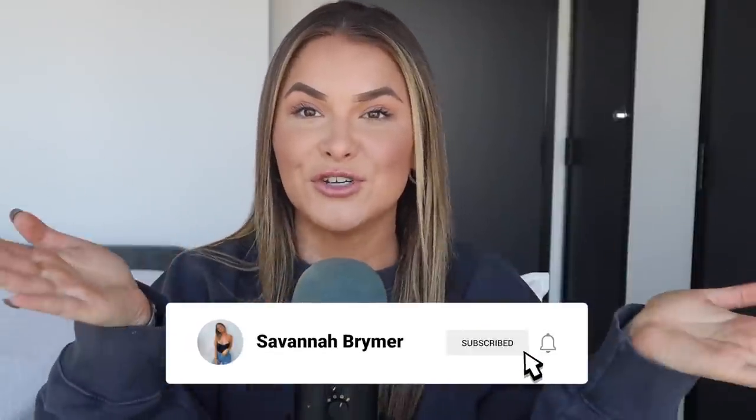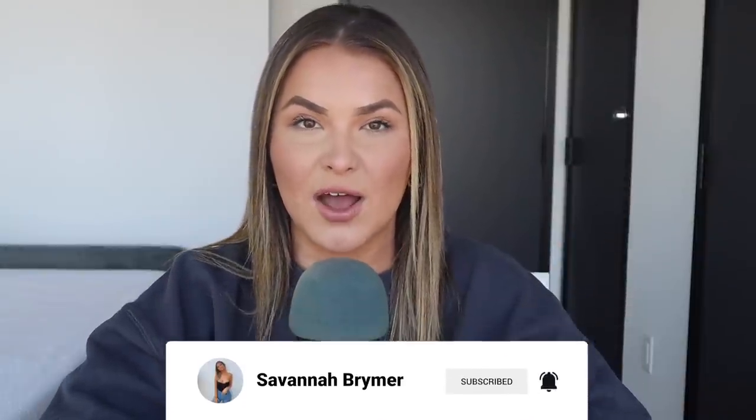Hello, you guys — what is up? Welcome back to another episode of Killer Instinct. If you are new here, hi, my name is Savannah and I am your host of Killer Instinct. If you're listening on the podcast, make sure you hit that subscribe button. We post weekly every Wednesday, and if you're watching on YouTube, make sure you do the same — we post weekly every Thursday here as well.